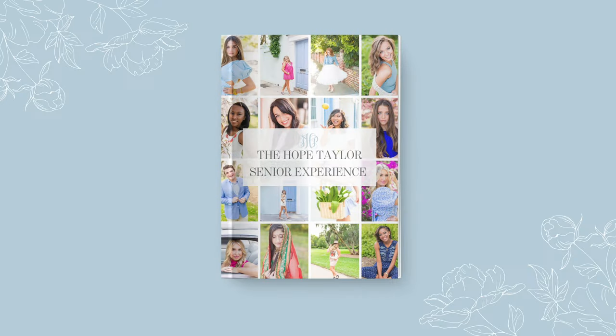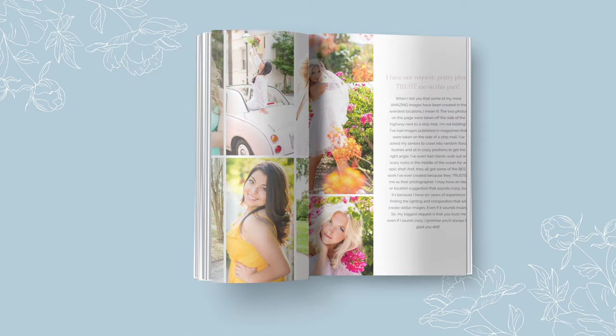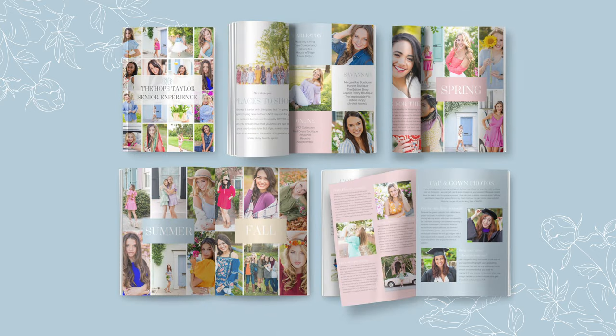Today's video is so exciting because I am launching my brand new Senior Style Guide. It's a 60-plus page customizable Canva template that you can purchase and fully customize to use in your own business. You get to use all of my design, all of my copy, all of the words, and the exact document that I send to my senior clients to create an incredible senior experience for them from the very beginning. This guide covers what to wear, how to prep, a step-by-step of the entire client experience, visuals of outfit inspiration, information about props, accessories, locations, prints, products, and frequently asked questions.